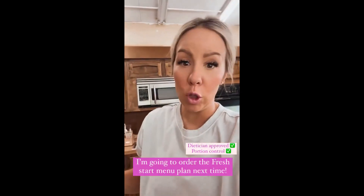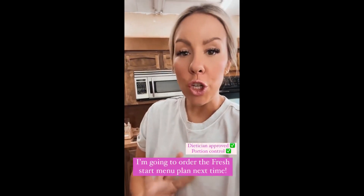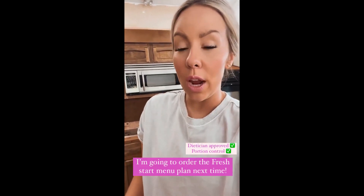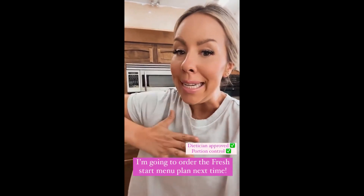There are so many options — there's a new Fresh Start menu plan that's dietitian approved, great for portion control, which I need all the help I can get. There are over 20 recipe choices to choose from.